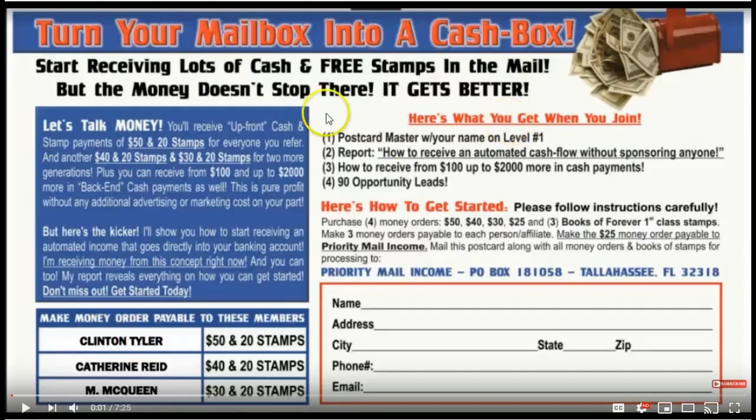As a refresher, when you get this postcard template, your name is going to be in position 1, your sponsor will be in position 2 and their sponsor will be in position 3. As you mail and people start to join you, they'll send you $50 in 21st class stamps. Once they get their starter kit in the mail or their template emailed to them, your name will be in position 2 on their flyer, and as somebody joins from their flyer, you'll go down to position 3 on their flyer. It's just starting to compound, and you're starting to get $50, $40, $30, and 21st class stamps everywhere.